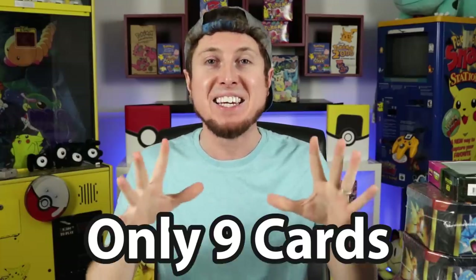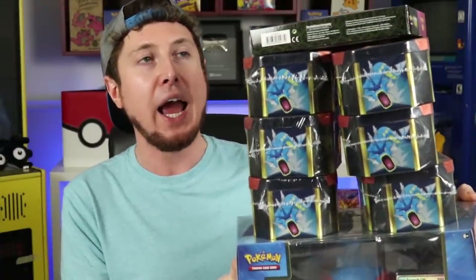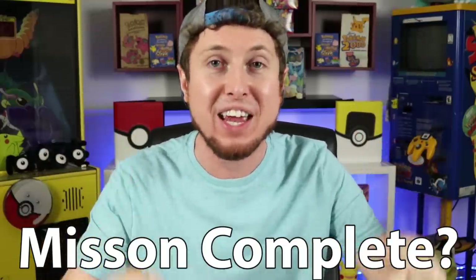We are still missing nine cards total, and we are not giving up on trying to pull every single card. Today we have a huge Hidden Fates Pokémon card opening — six Hidden Fates tins, a box collection, and a pin collection. Let me know in the comments: have you completed the Hidden Fates set yet? What cards are you missing, and do you think we'll complete it today?